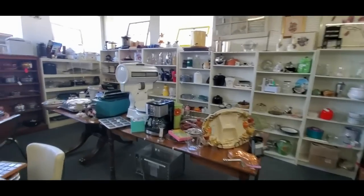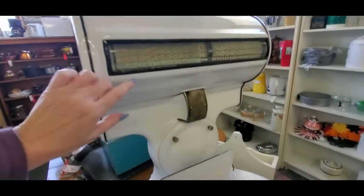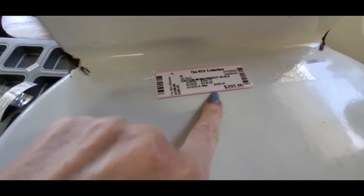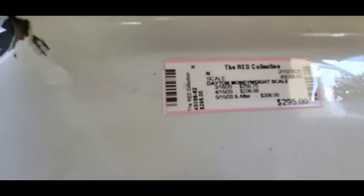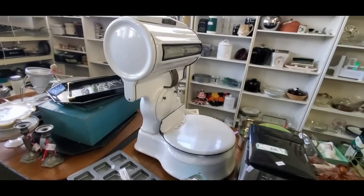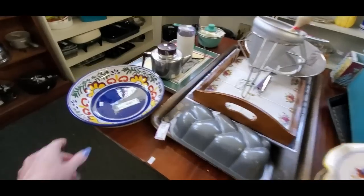Back here you're going to find a lot of kitchen items. Here's a scale — little numbers on it. It looks like a toilet seat, but it's not. It's $295 — a Dayton heavyweight scale, hard to read that tag. That's awesome. I guess it works.